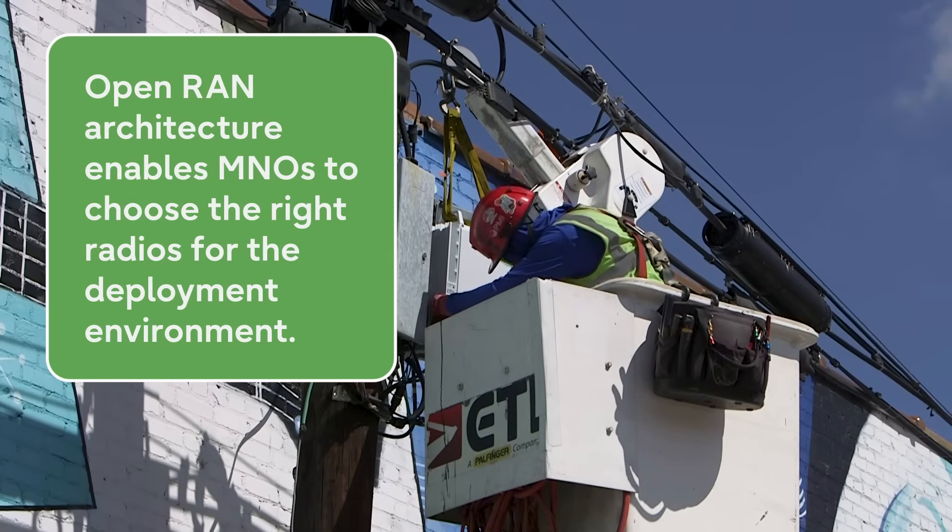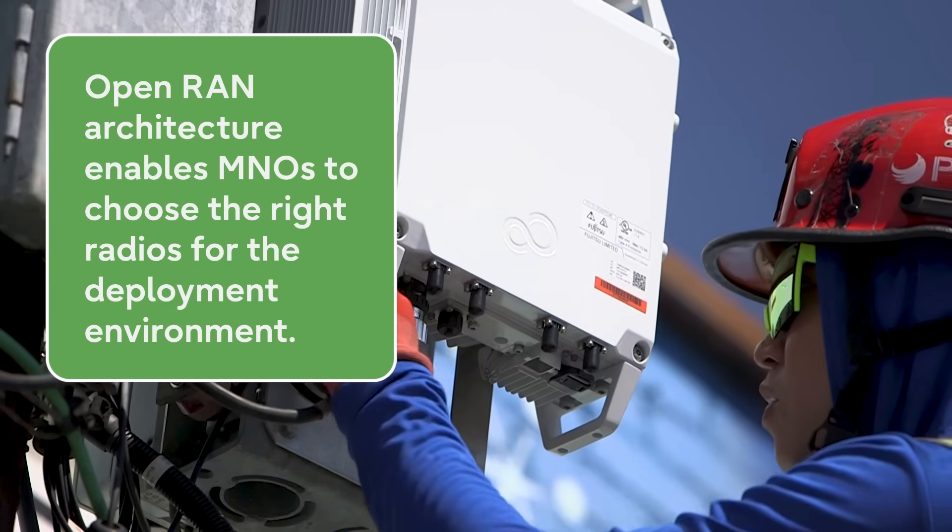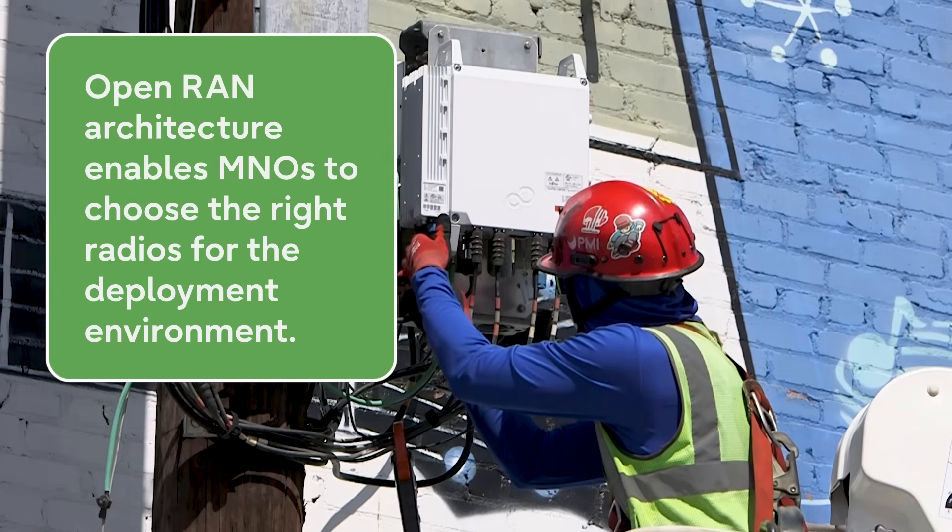In addition to the choice of small cell, operators are best served by Open RAN architecture. Open RAN enables MNOs to choose the right radios for the deployment environment. For example, Onefinity's O-RAN-compliant outdoor small cells can complement existing macro cells, indoor small cells, or distributed units from different vendors. We understand the critical nature of service quality, coverage, and capacity, and want to hear about your network and explore the best options for densification. Reach out to us at Onefinity and let's start an open dialogue.